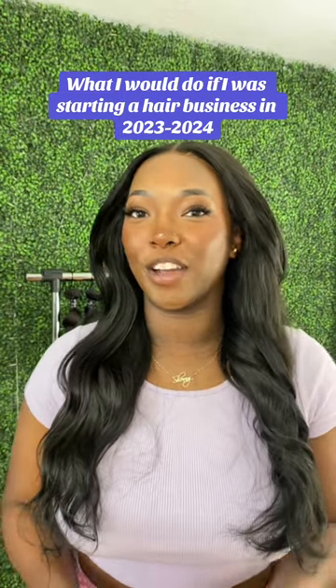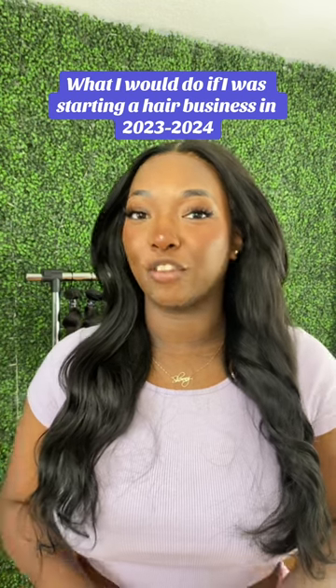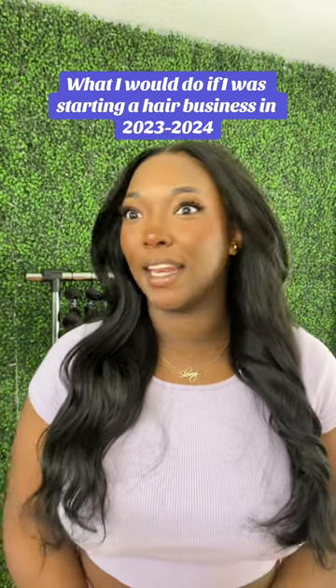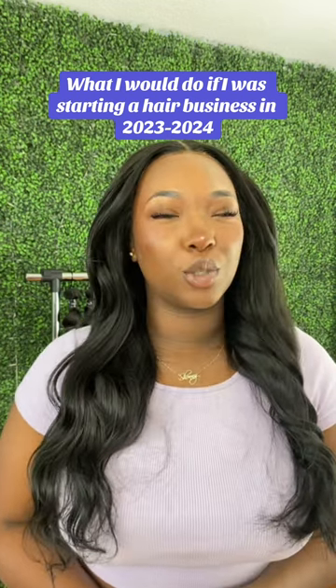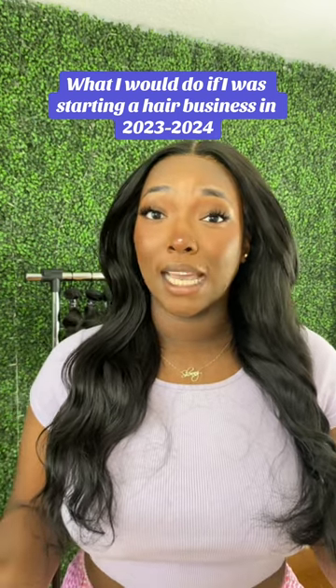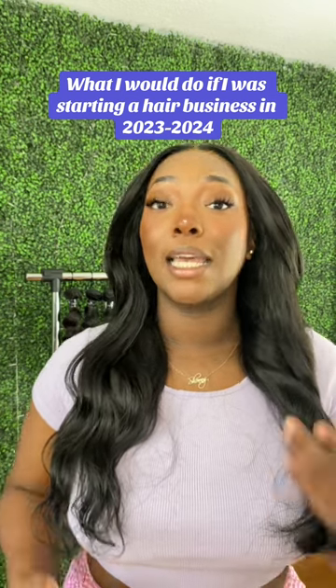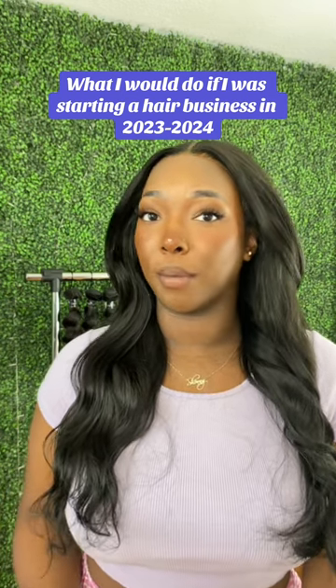Hey, I'm Shantanise and I'm the owner of SS Tresses and we specialize in Southeast Asian virgin hair extensions. But lately, I've been really wanting to expand my product line and add some raw textures. So I decided to create a series here on TikTok to show you guys exactly what I plan on doing to implement this new quality of hair to my line.